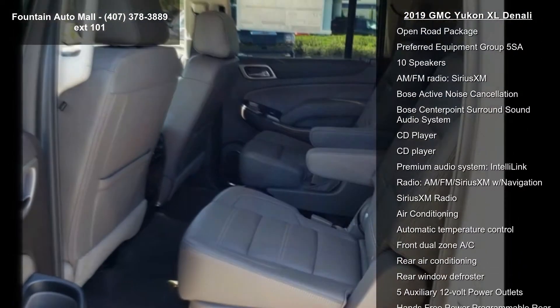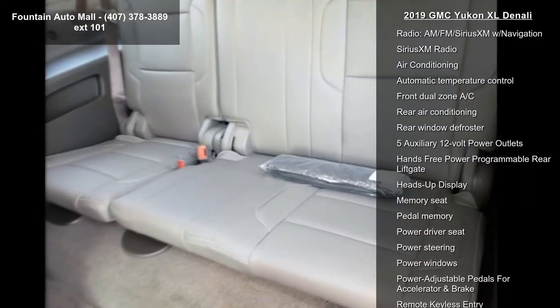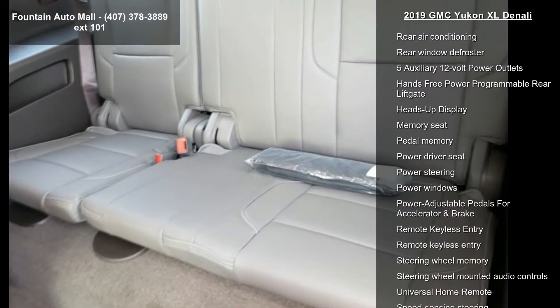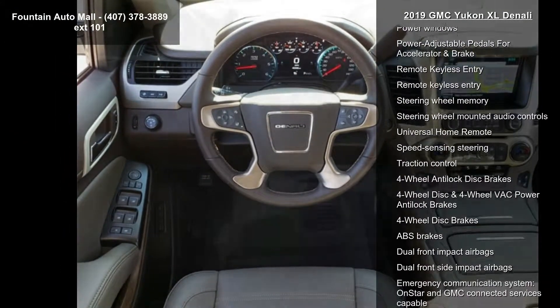Enhanced Security Package, Magnetic Ride Control Suspension Package, Memory Package, Open Road Package, and Preferred Equipment Group 5 SA.